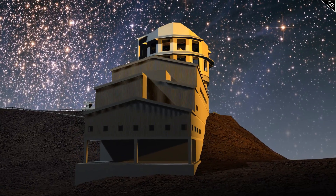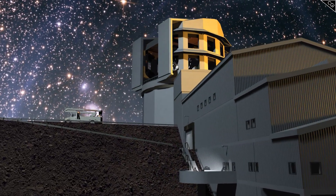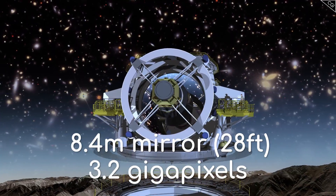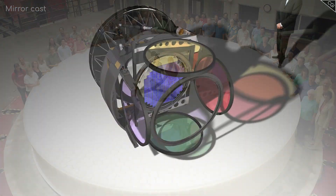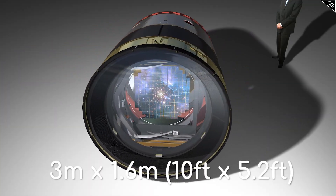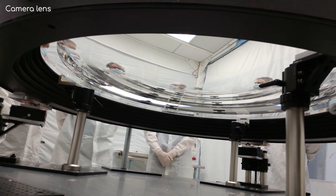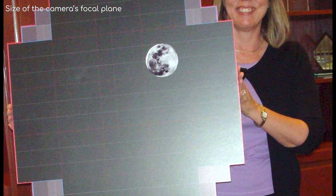This is important because the Rubin Observatory's primary goal is to survey the entire visible sky every few days. It will do this with its incredible 8.4-metre mirror and 3.2 gigapixel camera. Just to give you some perspective, the mirror is the width of a tennis court, and the camera is the largest ever constructed — it's 3 metres long and about 1.6 metres wide. The lens of the camera allows the telescope to view 3.5 degrees of the sky at the same time, which is a really big area. The Moon and the Sun are only about half a degree across.